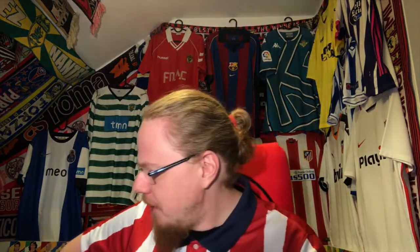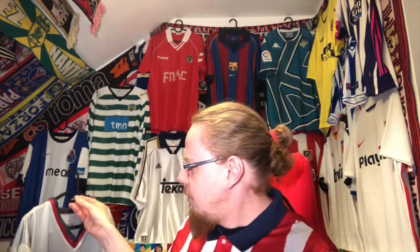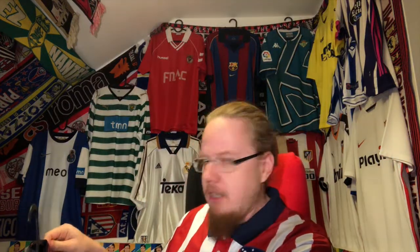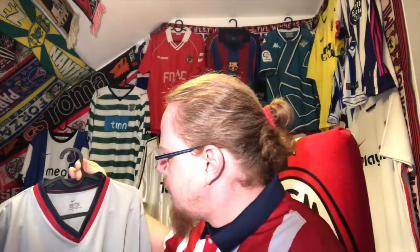I'm in the Sevilla one, and I've made so many videos — you've seen the Valencia one — but everything else behind me that is not from Barcelona or Madrid I bought this year. Rather weird. This jersey, though, I did not buy this year.